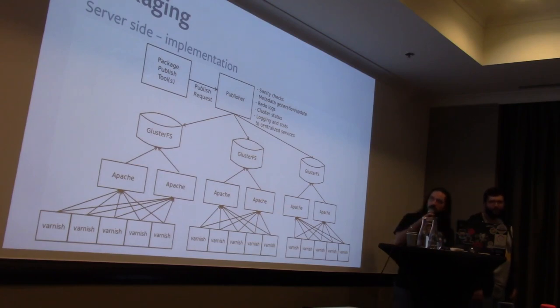Looking in more detail: the package publishing tools — which Davin is going to talk about — do builds of various pieces of software, submit jobs to builders, and then submit to the publisher to request publishing. The publisher does sanity checks: is your package signed? Do you have permission to publish to this repo? Once it does all that, it starts the actual publishing process, which may include updating the repo metadata. It then copies RPMs out to the various Gluster volumes across the world. It's smart — it knows which regions are online, keeps redo logs if it can't reach a region, and logs to internal logging and stats systems.